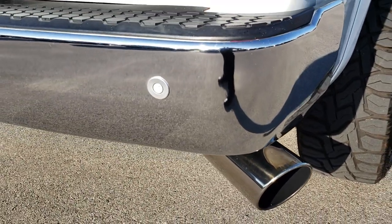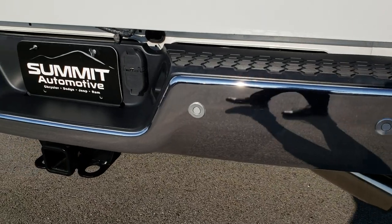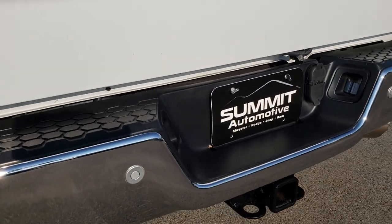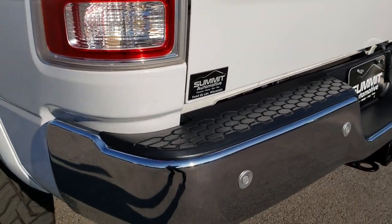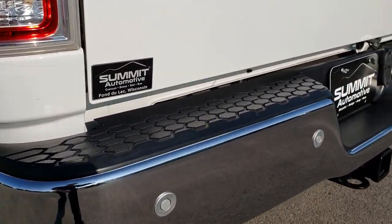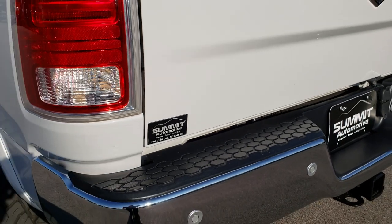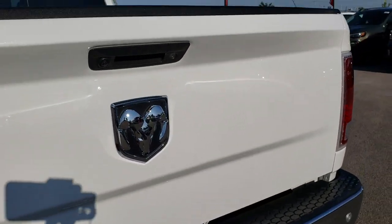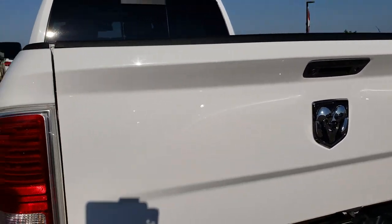Chrome tipped exhaust — sounds really good. It has a full towing package which includes the receiver hitch, 4-pin and 7-pin wiring. Really the only imperfection I saw on the whole truck was one little tiny ding on the bumper. Other than that, very nice. It does have backup sensors. The tailgate is in really nice shape as well.